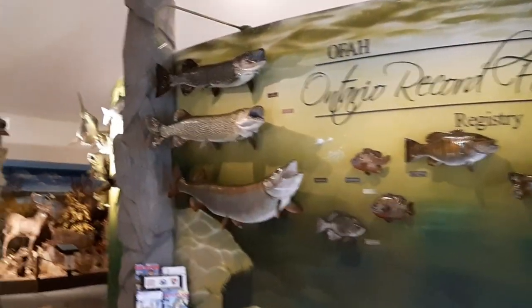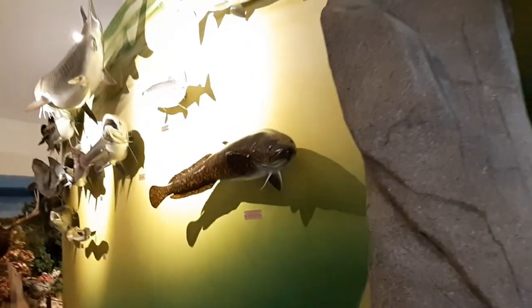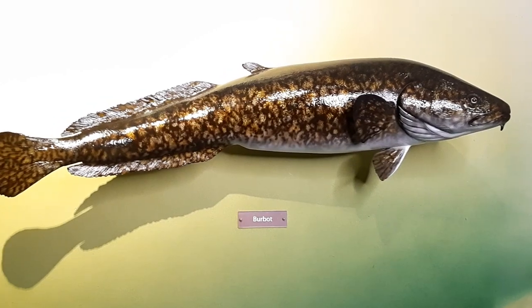Hi everyone and welcome back to the Tackle Show YouTube channel. Today I'm back at the OFAH Mario Cordellucci Hunting and Fishing Heritage Centre. Over my shoulder you can see our Ontario record fish wall where we display replicas of all of Ontario's current record fish. Today I'm going to do a video describing details all about a certain fish species that is underrated by far and not normally targeted by anglers but caught by accident. Today we're going to do a video all about the burbot.